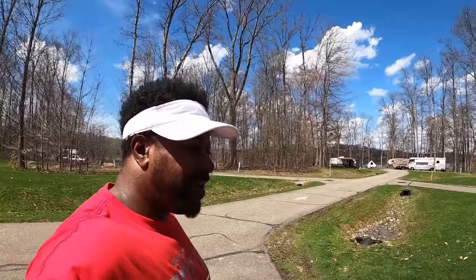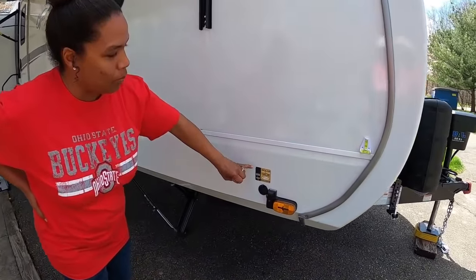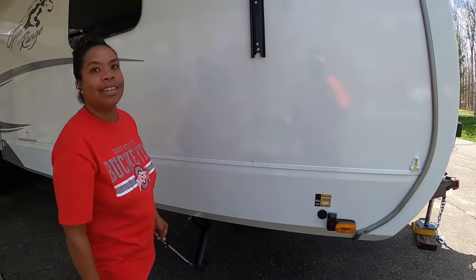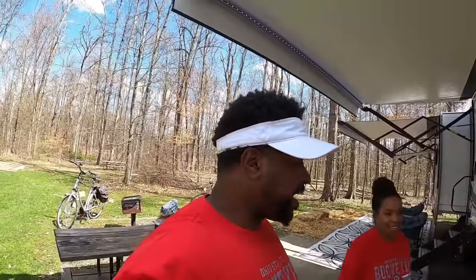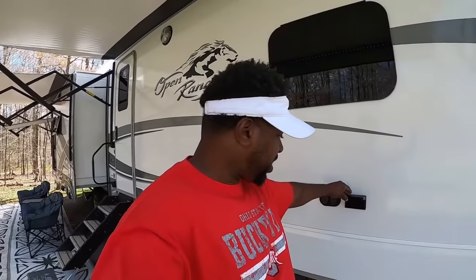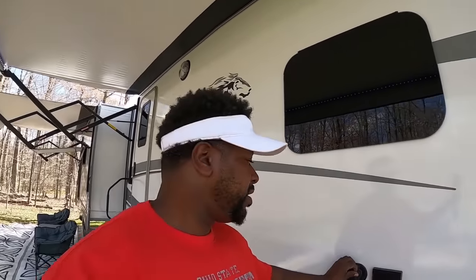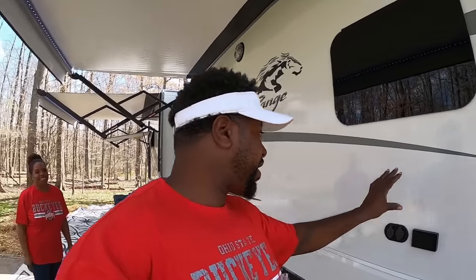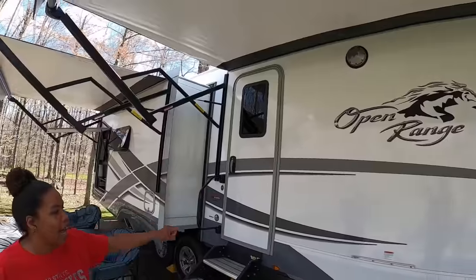Moving around this RV — it is equipped for solar, you just have to go ahead and get the kit. It also has a side camera and a back camera, so two side cameras and a back camera that we can see from the truck. It already has the TV hookups — the 110 plug, the satellite, and the cable jacks. You have the seamless windows, and coming soon an upgraded TV will be here.